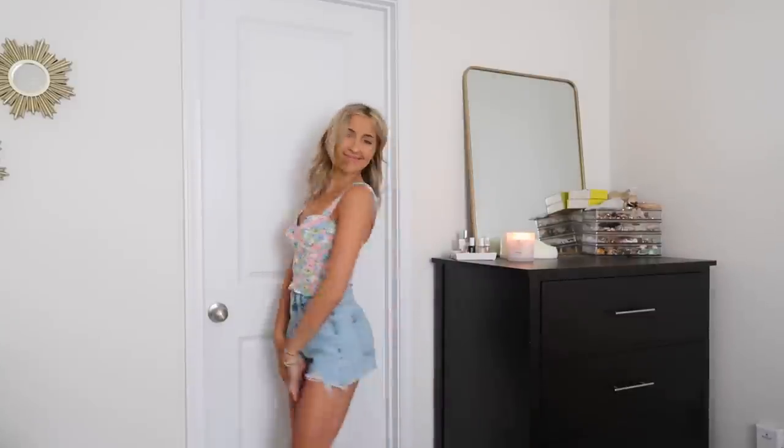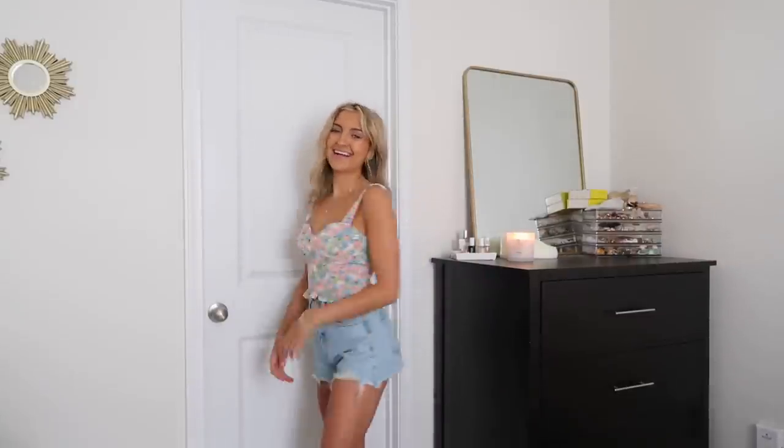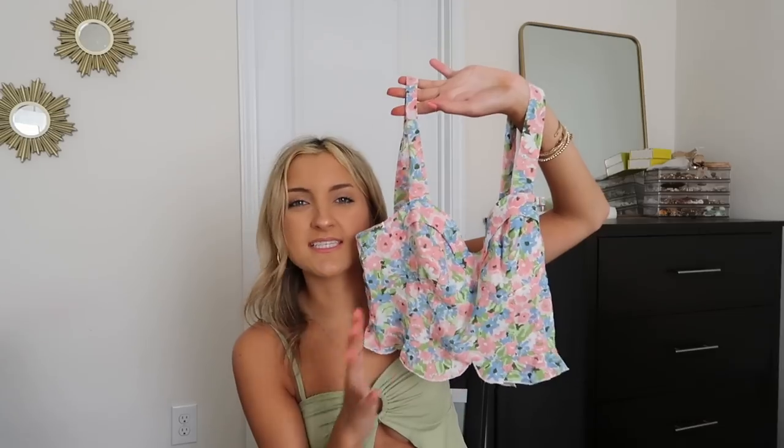I had a dress in this same material and pattern earlier that I loved, but this top is a different story. First of all, it's that same super flimsy, cheap material, and the quality is just not that good. It doesn't fit me right, runs a little big, and the straps are long. Looks super cute but personally not my favorite top.